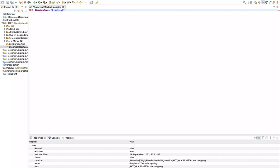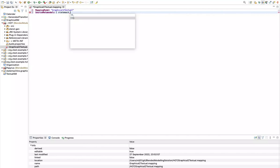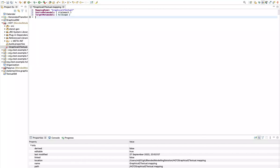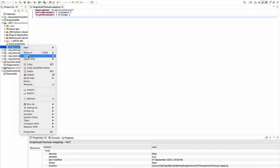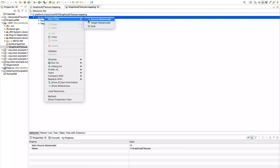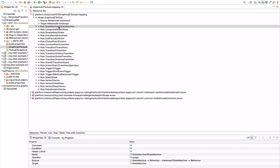Let us begin defining it in the textual editor. We give the mapping model a name — graphical to textual — and then it requires a source metamodel, which will be the graphical one. We will also define the target metamodel. So up to here, we have defined the name of the mapping model and the source and target metamodel. We will then begin defining the mapping rules in the tree-based editor.